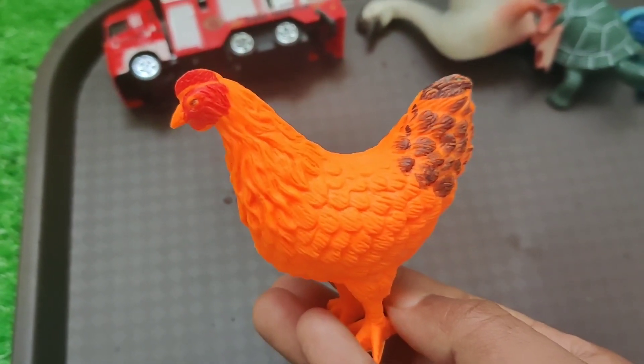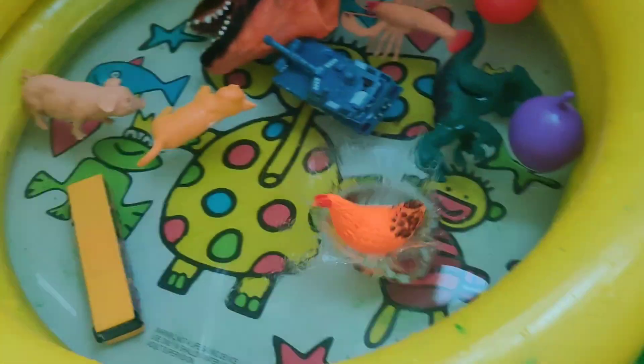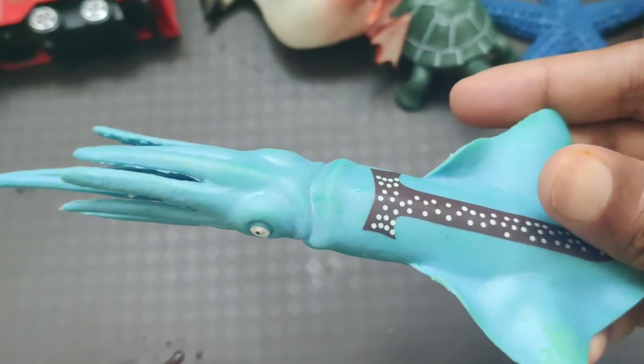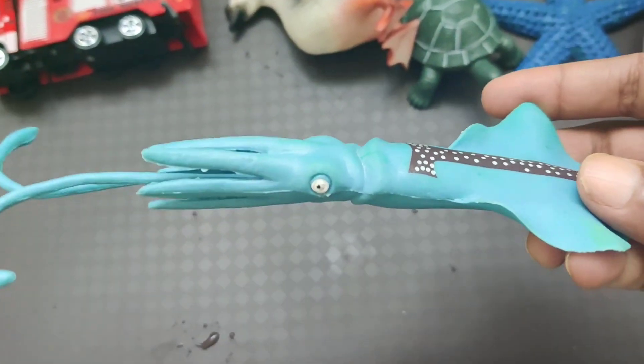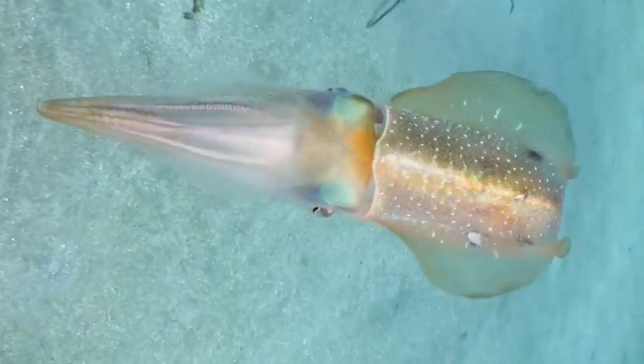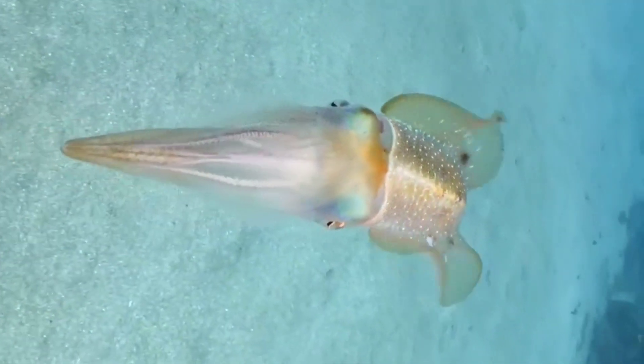Wow, just look friends — it's water! And then look at that friends, it's a blue color sea animal. Just look, just look for — isn't it lovely? All alone.